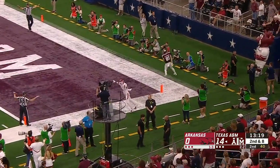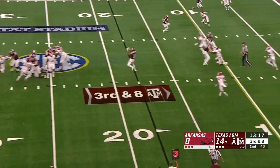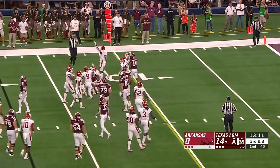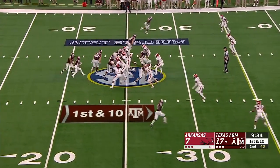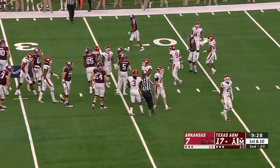Mond looks to the end zone for Sternberger on a backyard-style throw. He then fires over the middle on a crosser to Jamon Osbon — well short of the first down though, so it is fourth down. What a great story about a friendship that will last in the memory of Sternberger forever, as Travion Williams picks up nine on the next play.